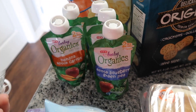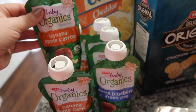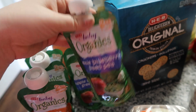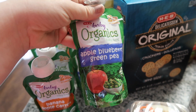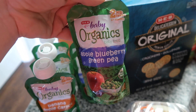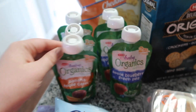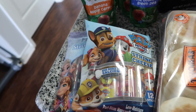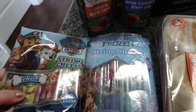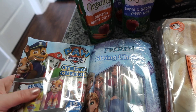I got some pouches for Juliet. We're not really big vegetable people, so I try to give her a pouch a day since they have some veggies in them. This is the HEB Baby Organics apple blueberry green pea, and this is the banana apple carrot. I ordered two packages of frozen string cheese but they substituted one for Paw Patrol, which is fine.